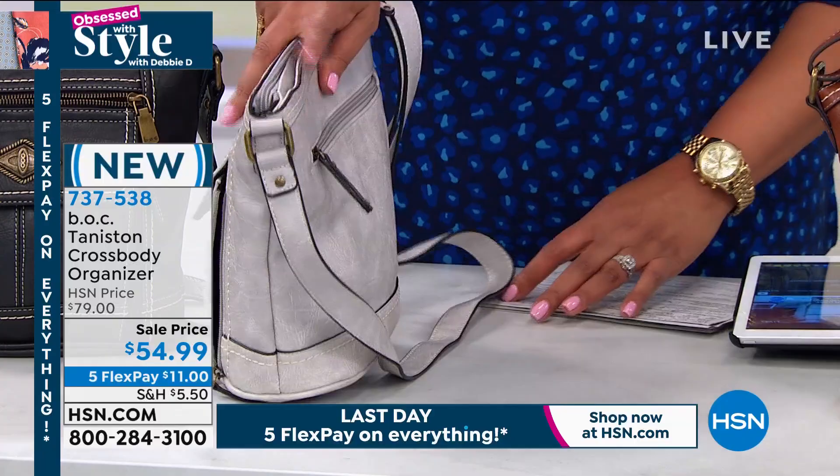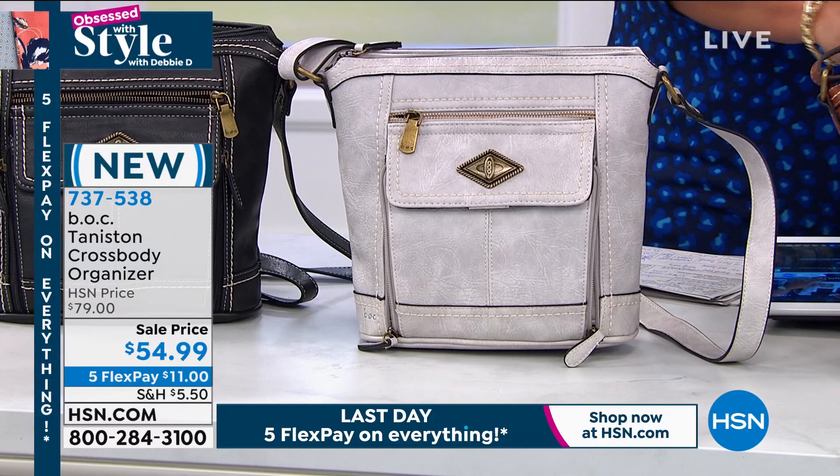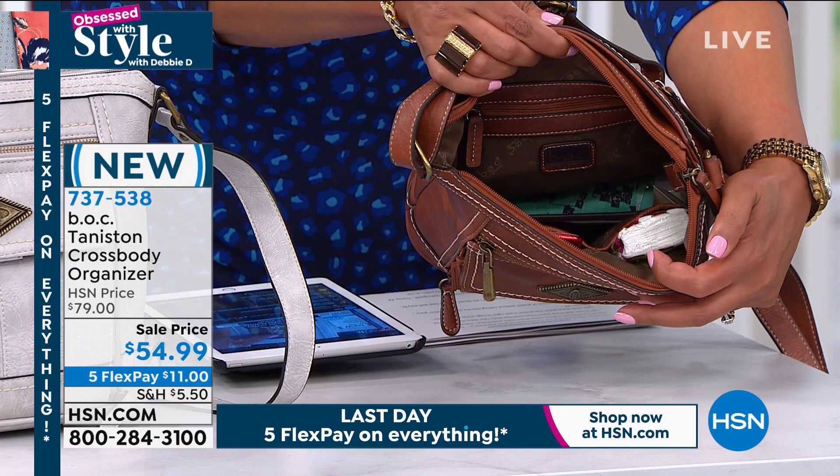Look at how beautiful this is. You've got even zippers on the back, but again, so much room on the inside. This is your medium-sized crossbody. Sometimes crossbodies are too small or too big. This is right in the middle.